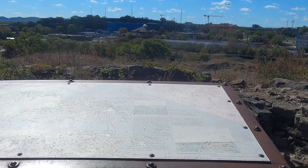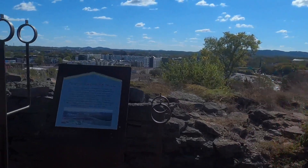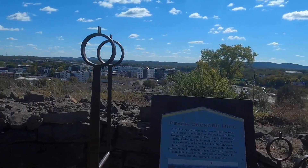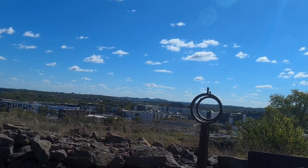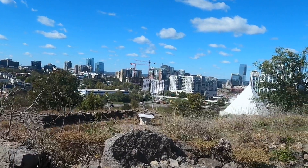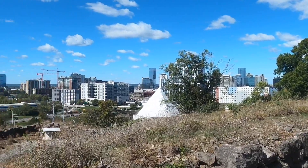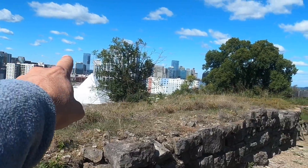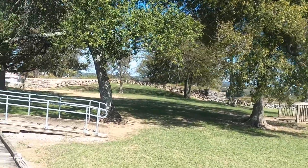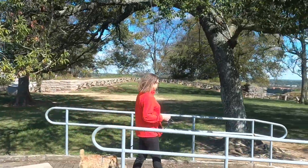Here's another storyboard that talks about the Battle of Nashville — barely readable. It mentions Peach Orchard Hill, which was part of the Battle of Nashville. We're looking down toward Franklin that way, and turning toward downtown looking north. This is Fort Negley in Nashville — the largest stone fort built by the Union Army during the Civil War.